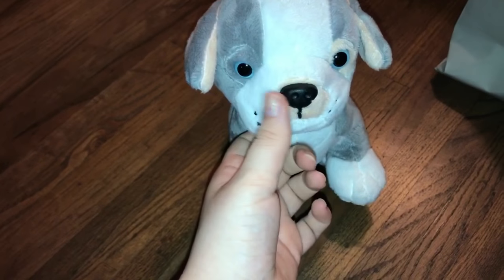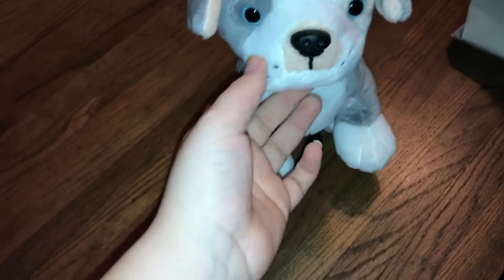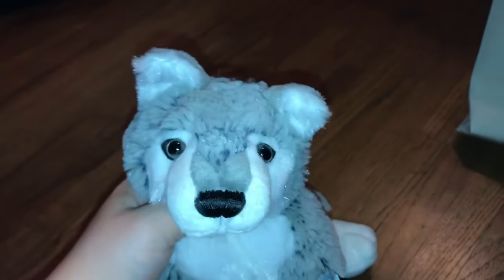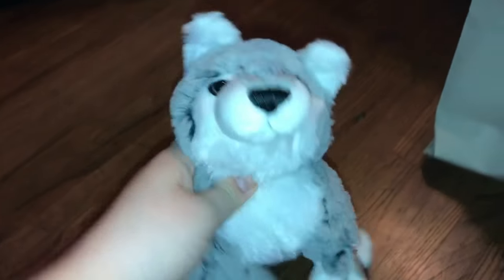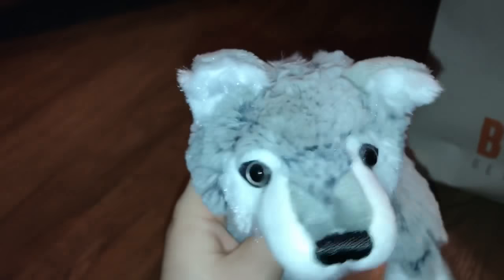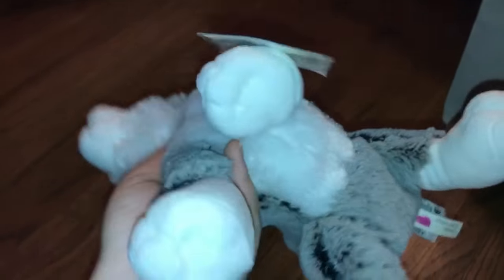I got the Pitbull Puppy on Mercari for $16 plus shipping — not a bad price, definitely couldn't pass that up. This next Webkinz was super expensive — it was $48 on eBay and it came with a code. I don't really know why I wanted it so badly, but I got it. There's the W. This is the Gray Wolf, kind of a weird looking one.